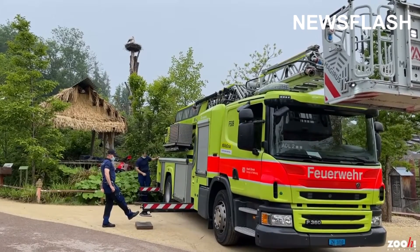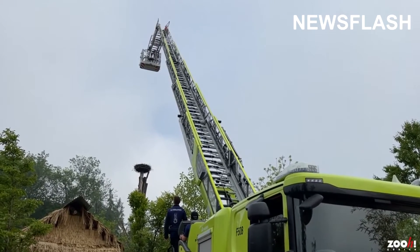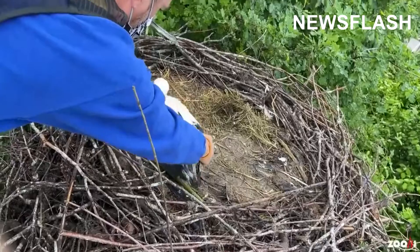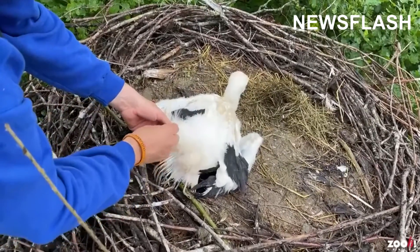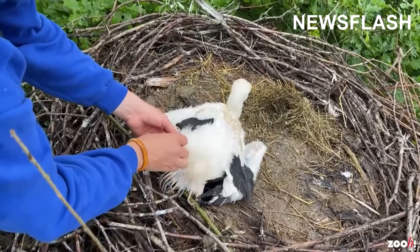The firefighting truck was needed because many of the storks were born in nests that are located at dizzying heights. That meant that during the annual banding of the white stork offspring at Zurich Zoo, they needed a little help from the fire brigade. Each stork was given a unique number to enable researchers to identify them in the future.